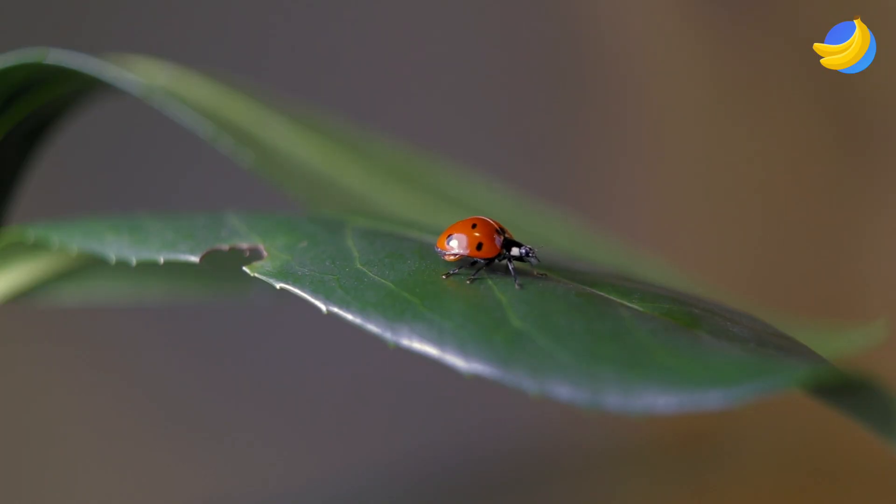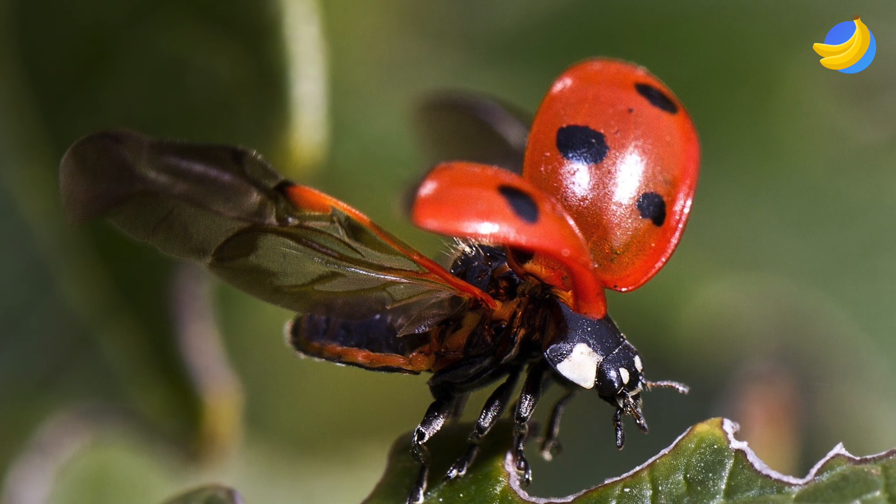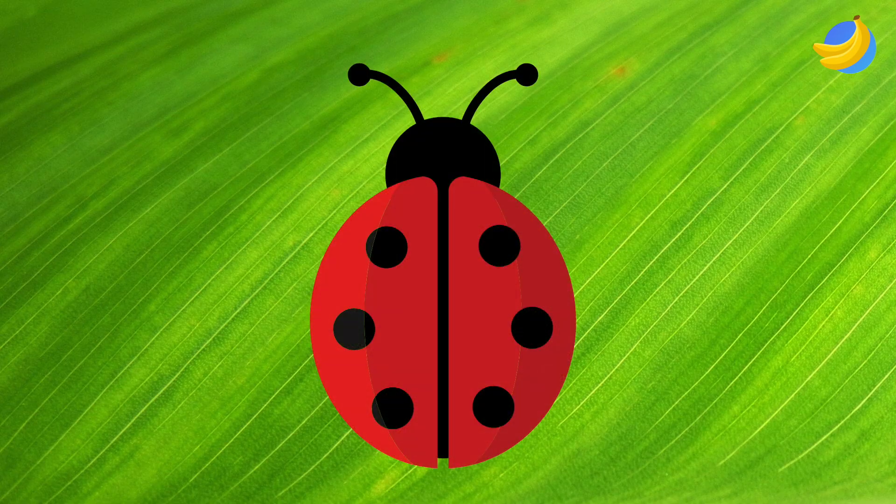They have four wings: two for flying, and above them are two more wings like hard shells. Their body is round, so they are very easy to draw.